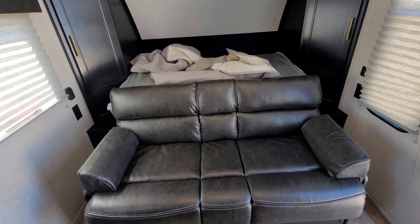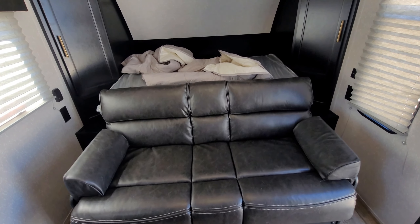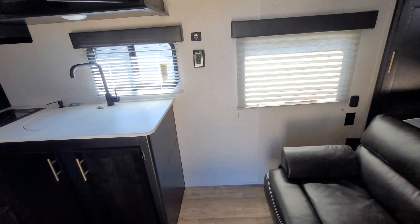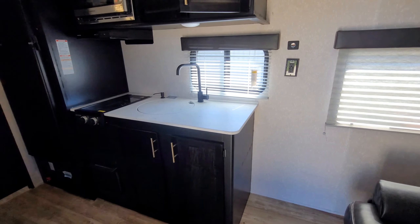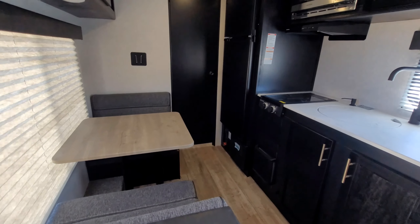So this is called a murphy bed. The couch has to fold down for the bed to come all the way out. Behind the bed we have our sink, our stove, our fridge, and our cute little dinette.